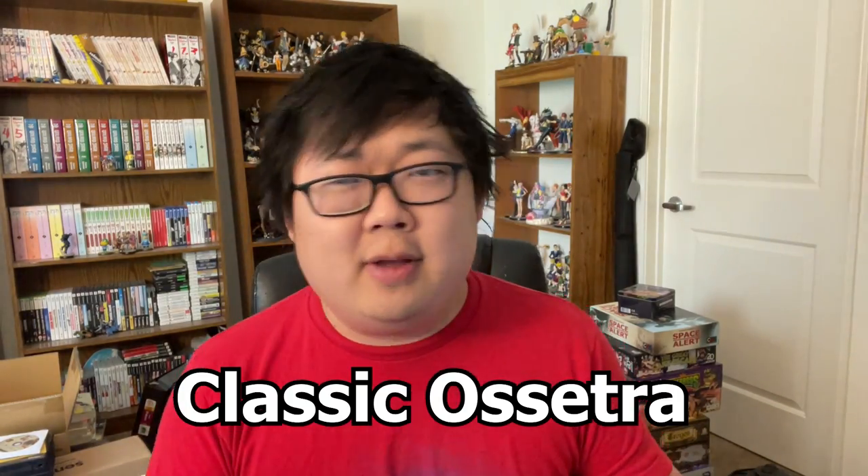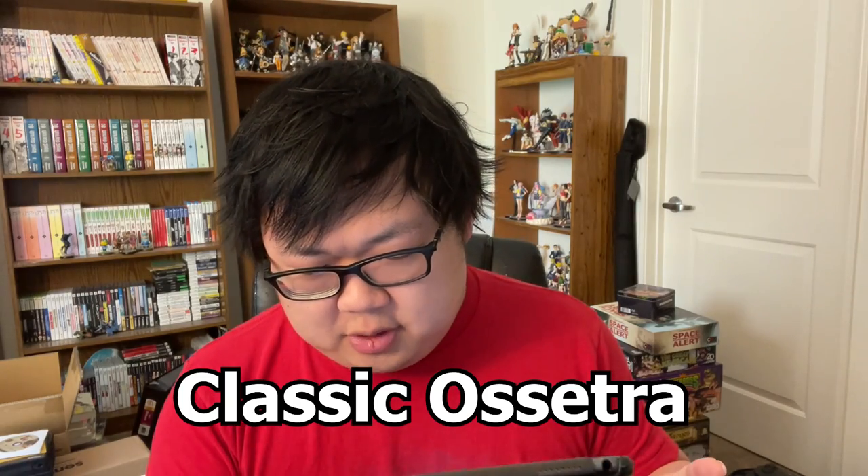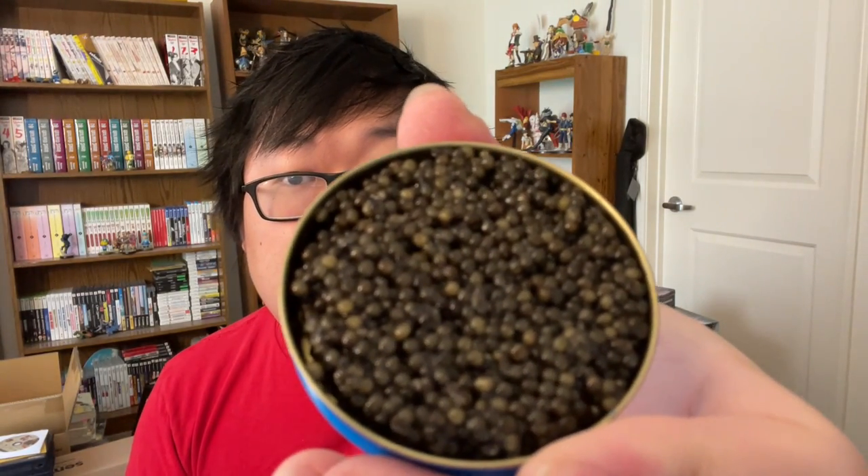This is Classic Osetra — $82. 'This rich, briny, aromatic caviar is crafted with the same time-honored techniques we brought to Paris in 1920.' I'll be reading the descriptions from the Petrossian website. It's recommended for first-timers. Take a look at that. It doesn't really smell like much to me, but let's give it a taste.